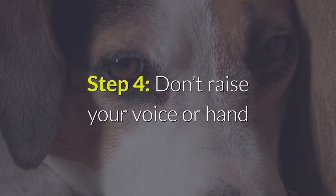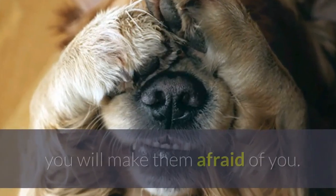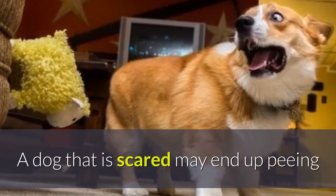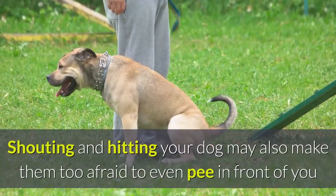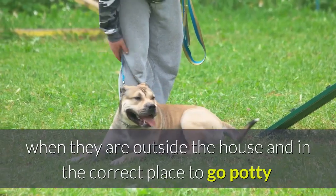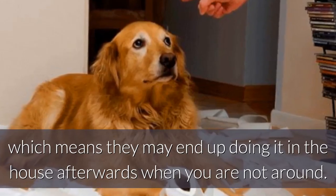Step 4: Don't raise your voice or hand. By raising your voice or hand to your pooch, you'll make them afraid of you. A dog that is scared may end up peeing when they're around you as they feel nervous and afraid. Shouting and hitting your dog may also make them too afraid to even pee in front of you when they're outside the house and in the correct place to go potty, which means they may end up doing it in the house afterwards when you're not around.